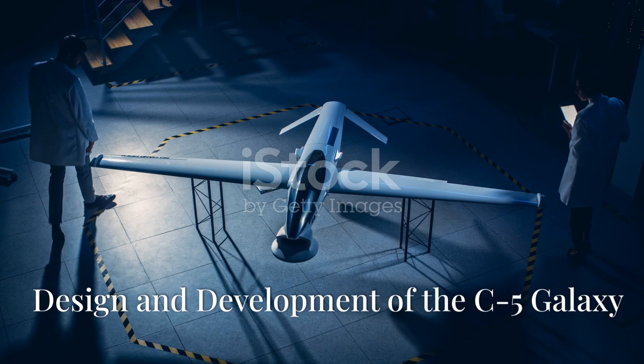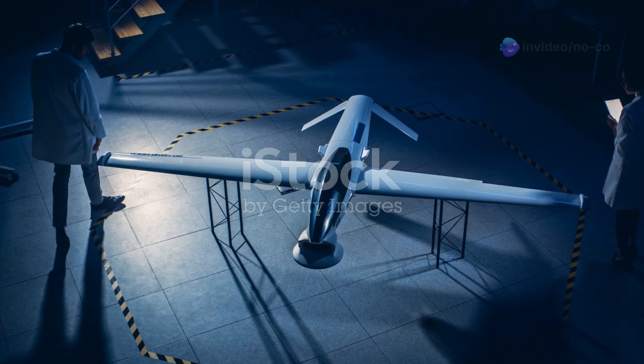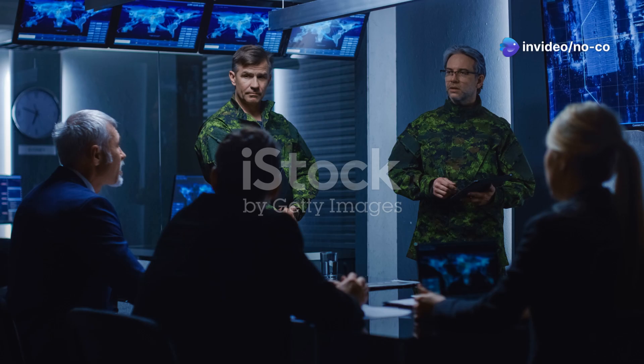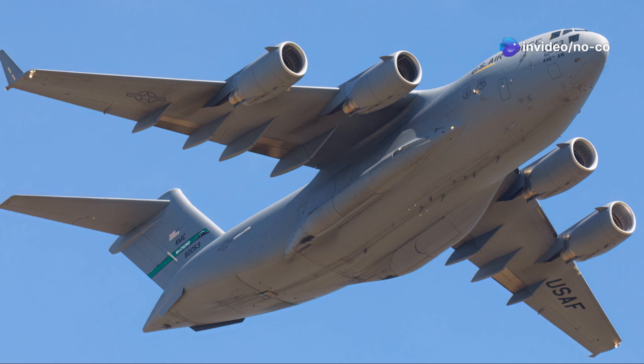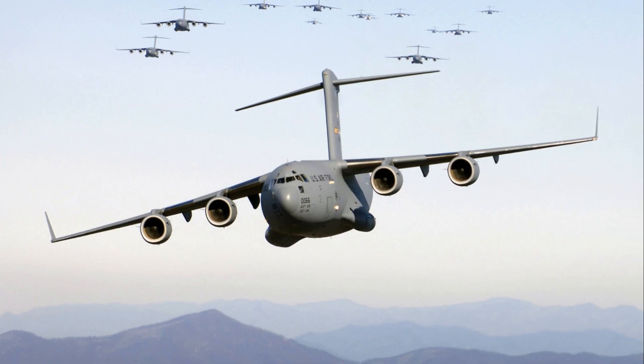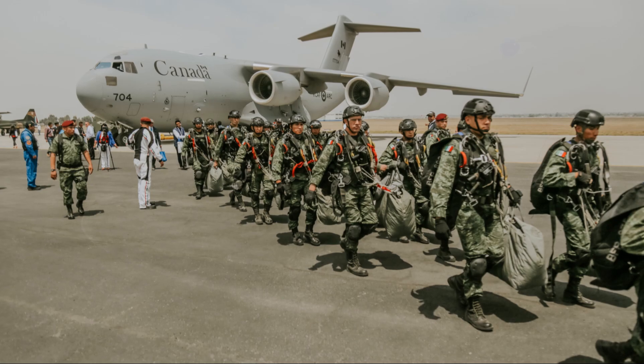Giant of the Skies. The C-5 Galaxy's story began in the 1960s, when the United States Air Force needed an aircraft with greater capacity. This was driven by Cold War tensions. Lockheed Martin was awarded the contract, and thus began the journey of creating the C-5 Galaxy.